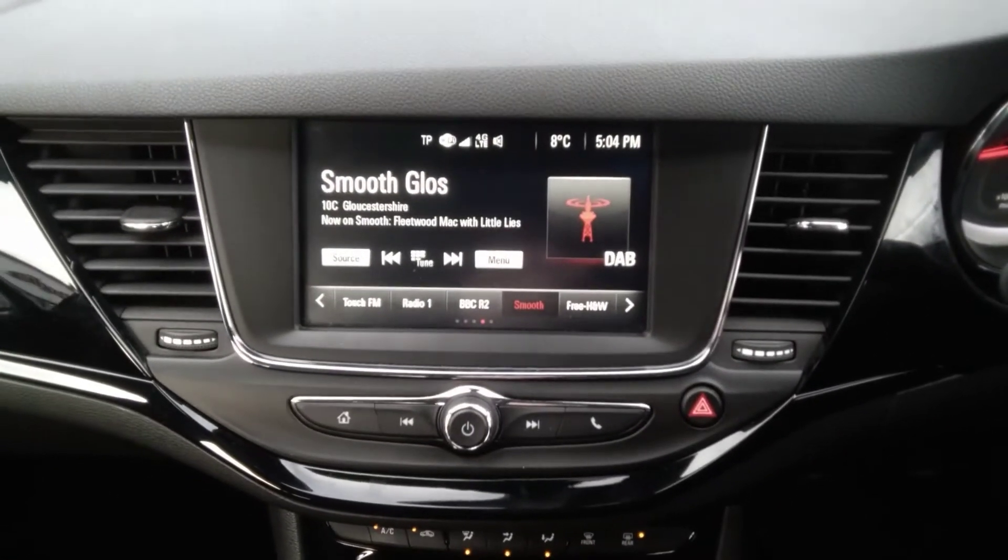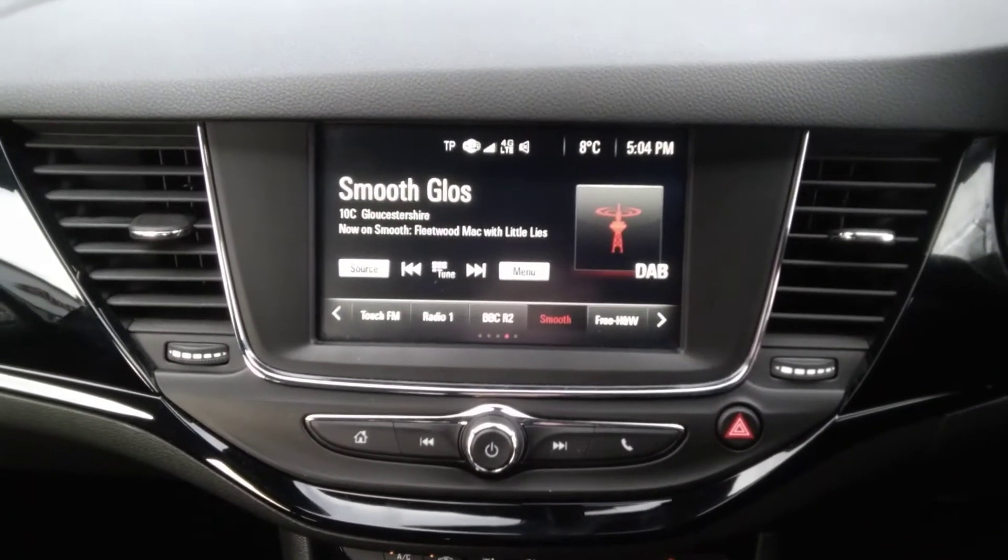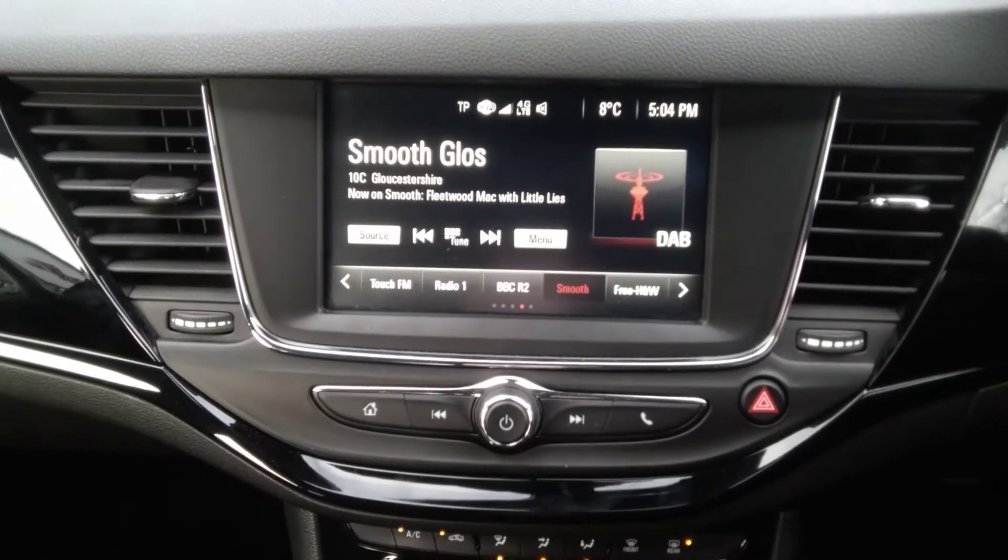The centre console houses the full AM/FM DAB radio system, Bluetooth integration, and it also houses plug-and-play for Apple CarPlay and Android Auto.